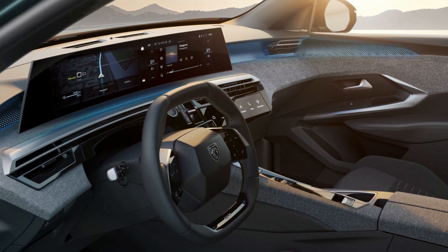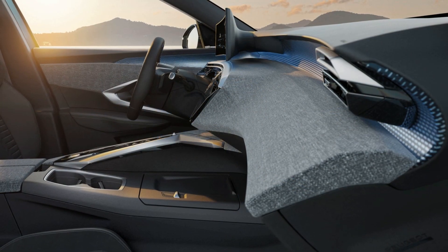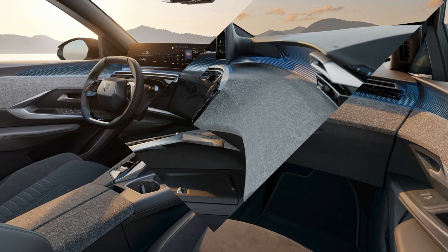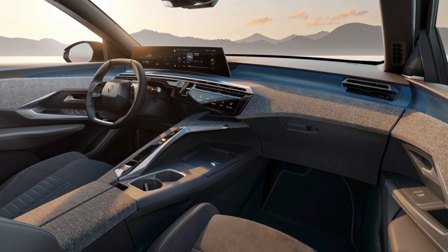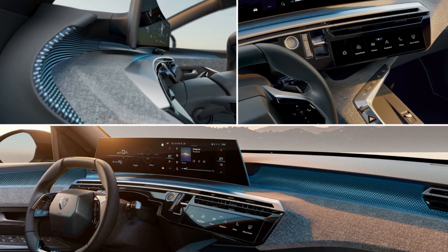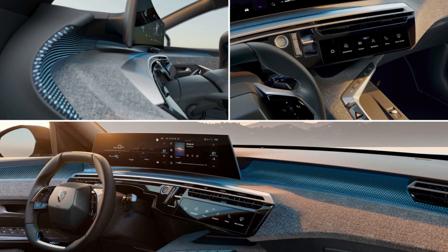The gear selector will be moved to the dashboard next to the start button. The floor mats will have a laser-etched aluminum logo and unique black interior treatments. The 2024 Peugeot E-3008 will be revealed in September 2023, and it will go on sale in Europe and other selected markets in early 2024. Prices are expected to start from around 30,000 euros, or $36,500.